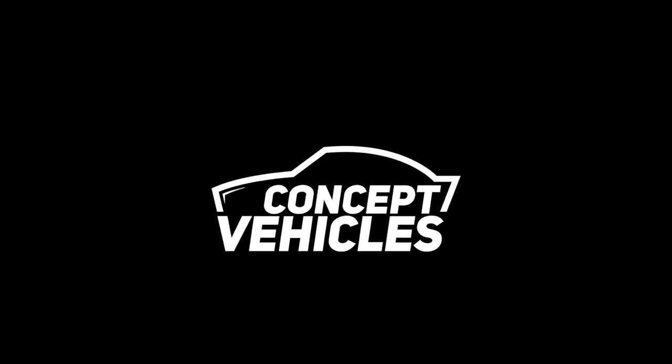If you want to know more details about this vehicle, please go to the designer's profile linked in the description below. If you liked this video, please give a thumbs up and subscribe to our channel to watch more concept vehicles in the future.